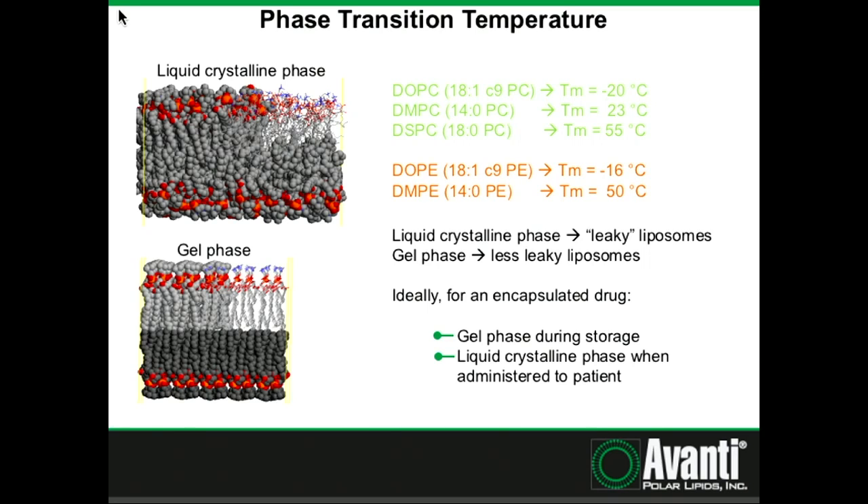The phase of the lipid will also influence how leaky the liposomes are. When you're in the liquid crystalline phase, with fatty acid tails in that more fluid state, liposomes tend to be more leaky toward small molecules — there's a lot more movement in the bilayer, allowing small molecules to transfer both in and out. Whereas in the gel phase, because of tighter packing, the liposomes are less leaky. Ideally, for an encapsulated drug, we recommend picking lipids that are in their gel phase during storage, such as at 4°C, and in the liquid crystalline phase when administered to the patient.